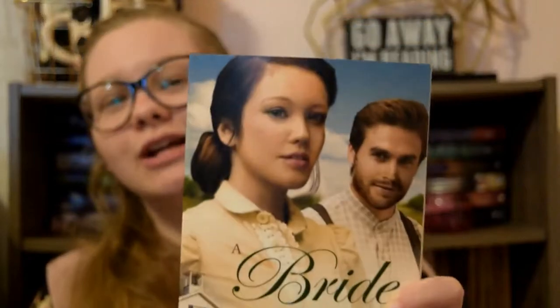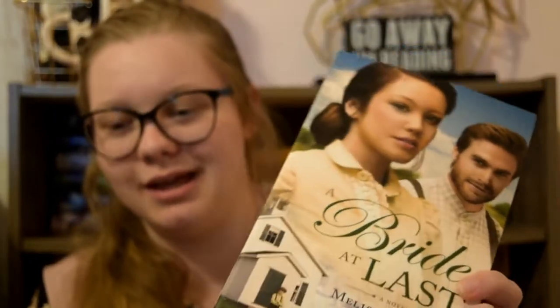This one is from A Bride At Last by Melissa Jaegers. Another hairstyle that I do quite a bit because I have a lot of hair and I don't always want it in my face. I love the wispies — as my sister and I call them — coming down in her face. I just think it's very pretty.